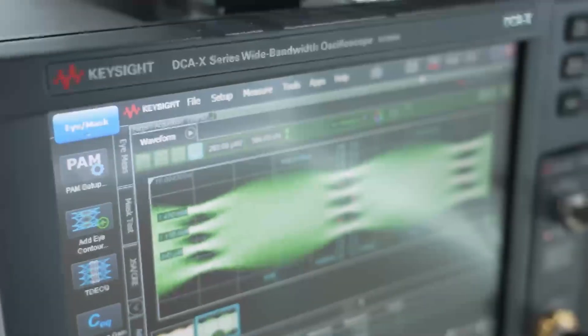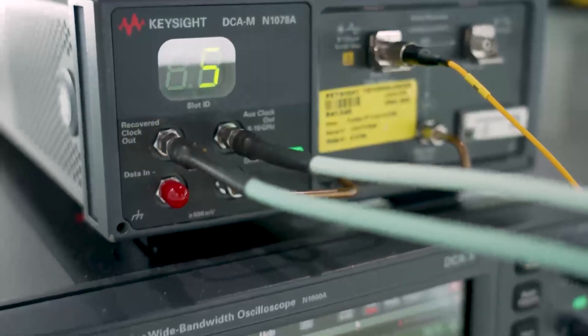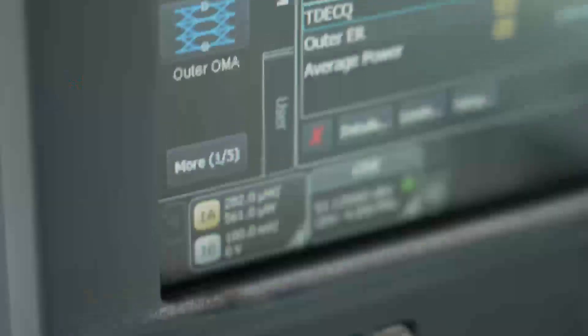Proper testing equipment is essential — without testing and measuring capability, we don't even know what we're looking at. So it's very important to have Keysight come up with the right tools to really perfect the signal integrity.